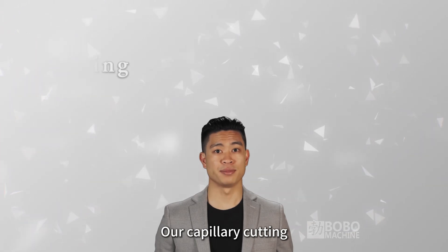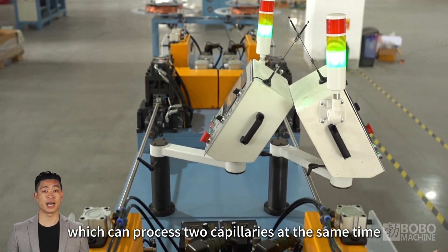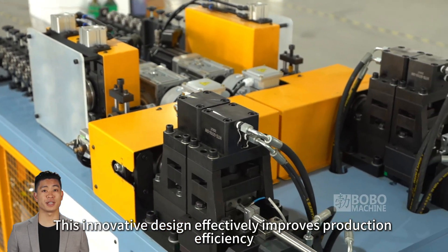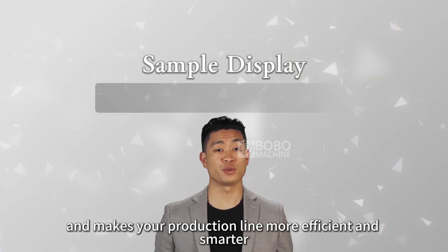Our capillary cutting, upsetting, and coiling machine also has a double station design, which can process two capillaries at the same time. This innovative design effectively improves production efficiency, shortens processing cycle, and makes your production line more efficient and smarter.